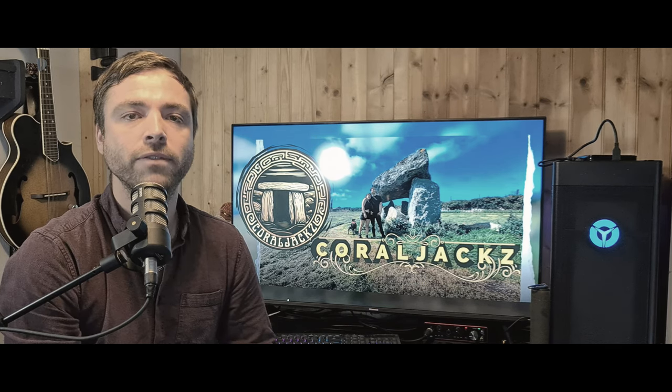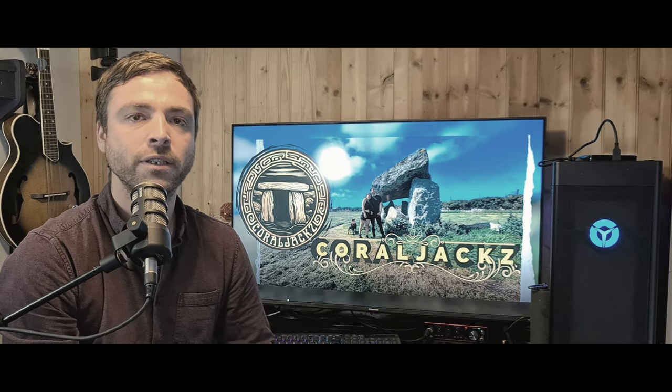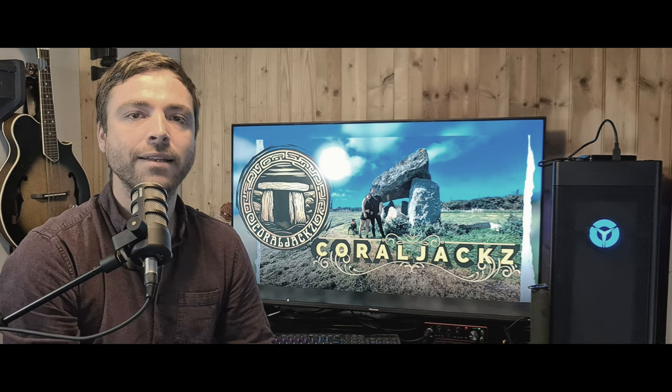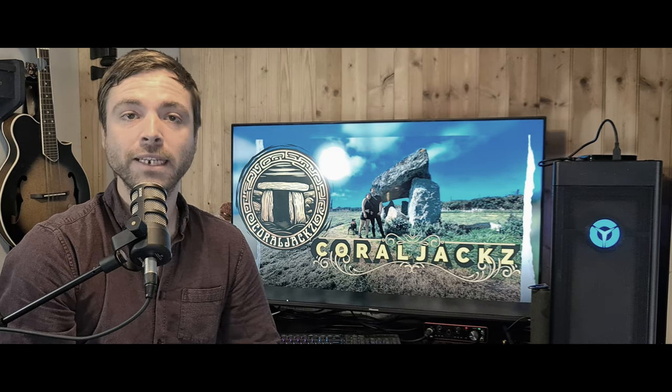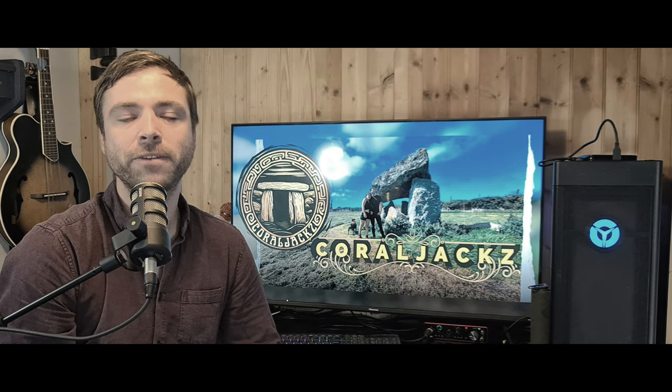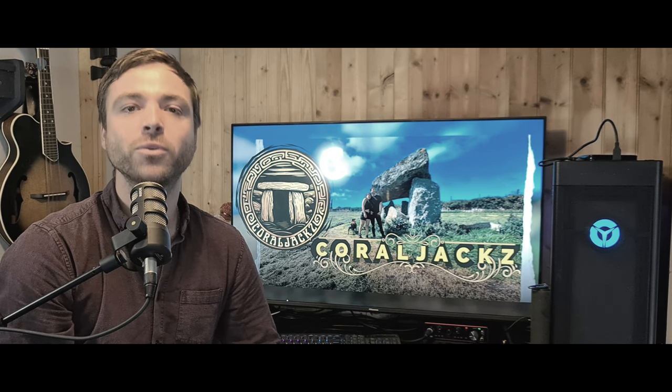There is some evidence of this at the giant's grave in Parc le Breos in Swansea, a site we covered in a previous video, where bones from tens of thousands of years apart were found in the same Neolithic structure, the older bones thought to have been collected from an excarnation site in Cat Hole Cave nearby. We'll be delving into this topic more in the future, but for now, thanks for watching, and an even bigger thank you to all of our subscribers. We'll see you soon.